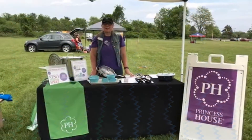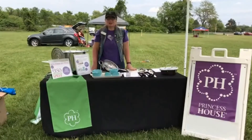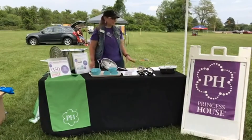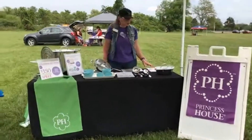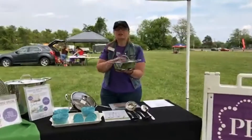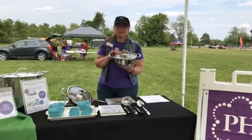Hi, it's Princess House Patty coming at you. I want to share the new post-it specials with you — they start today. The first one I want to share is our new Tri-Ply 2.5 Beautiful Casserole, $3.50 in sales.